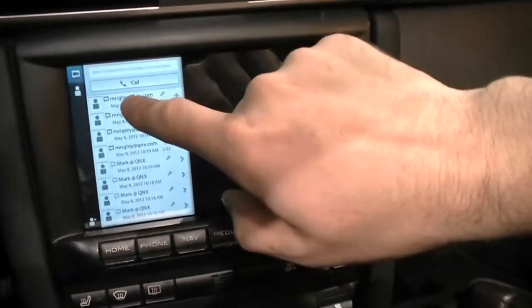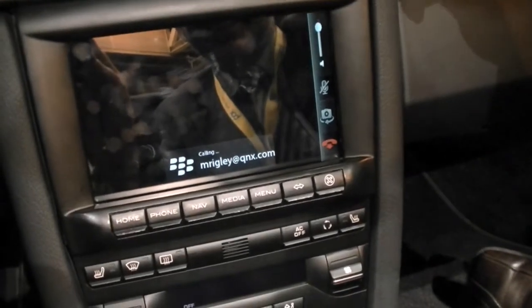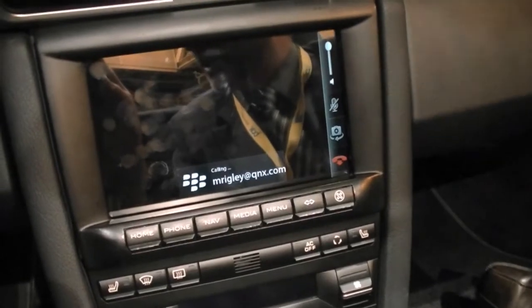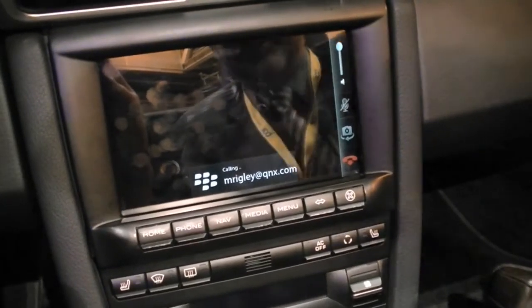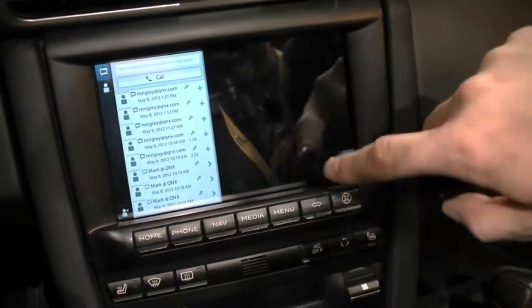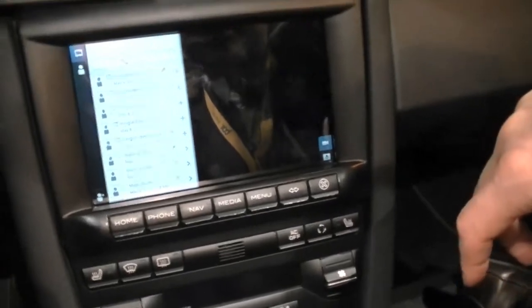We've got calls with high definition stereo — something that you don't normally get. He doesn't sound like he's there so we'll move on. Before we go on, this isn't a typical infotainment setup, is it?